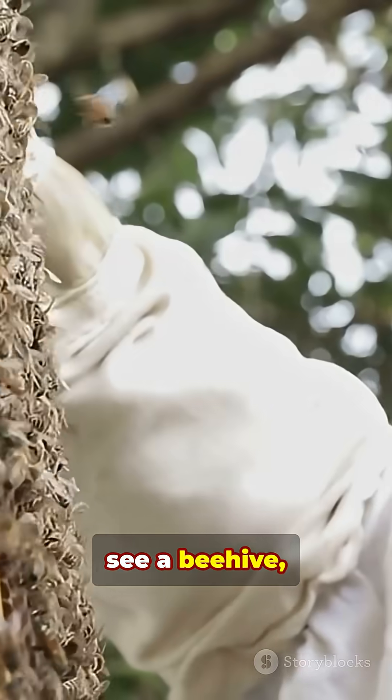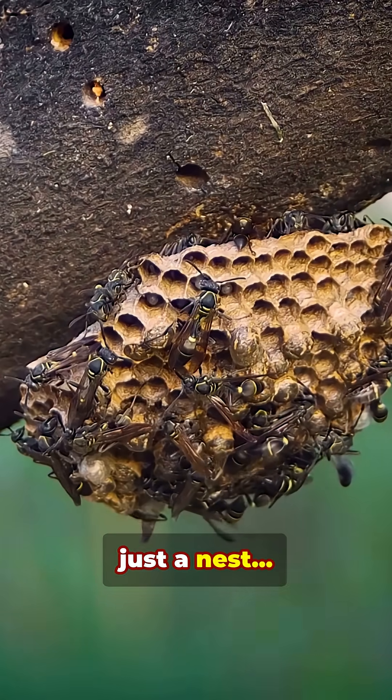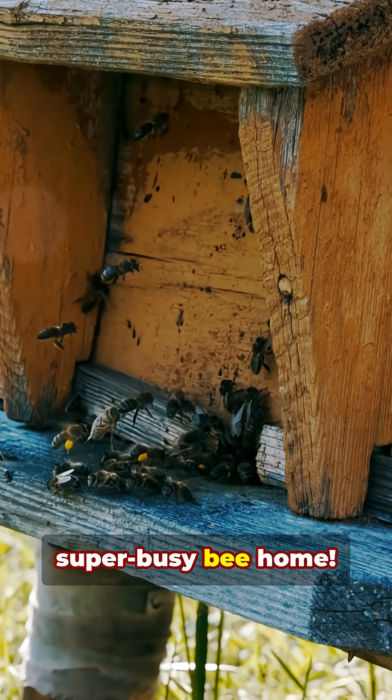So next time you see a beehive, remember, it's not just a nest. It's a super organized, super busy bee home.